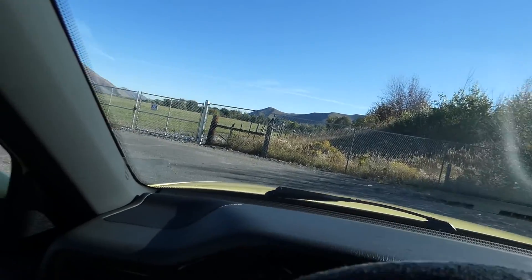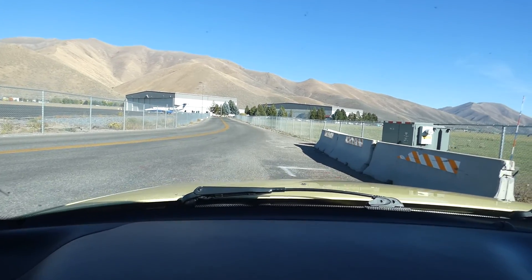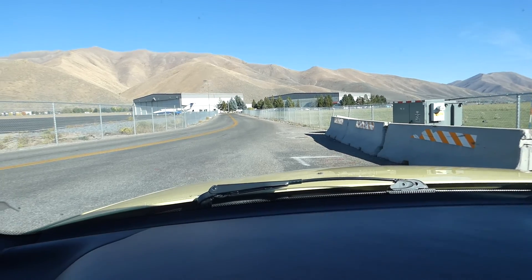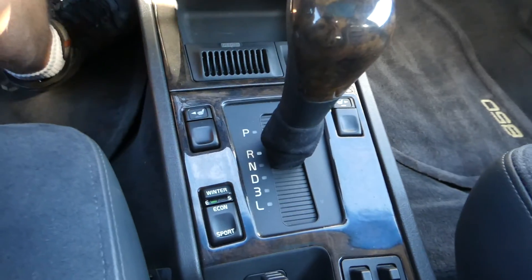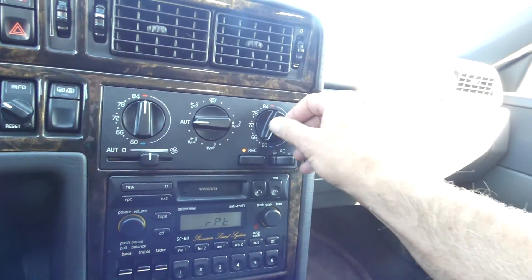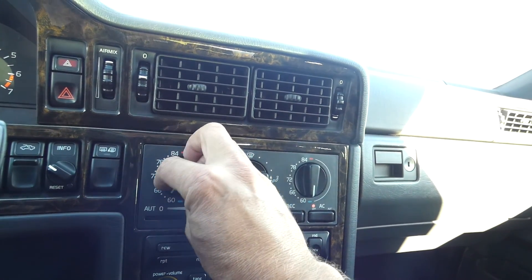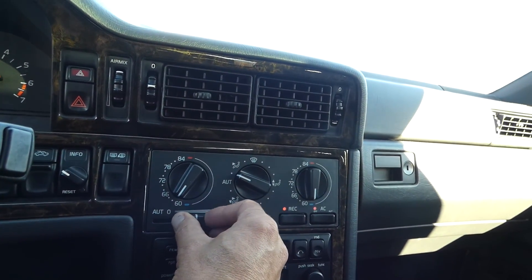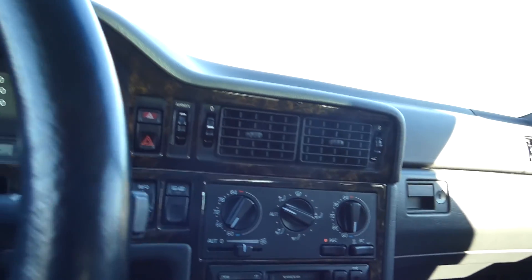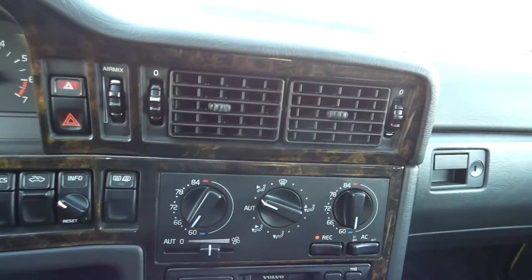On this car it did come equipped from the factory with four-wheel disc brakes and EBS. Transmission shifts cleanly. All my HVAC is working and now I feel that AC kicking on as well.